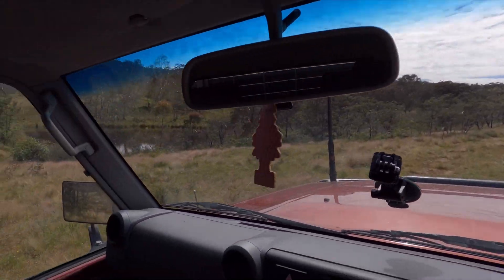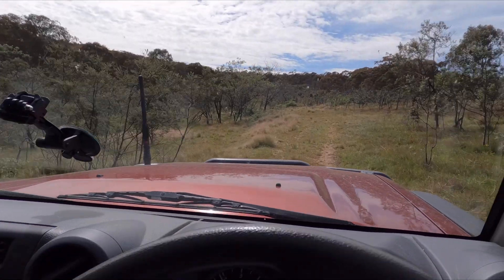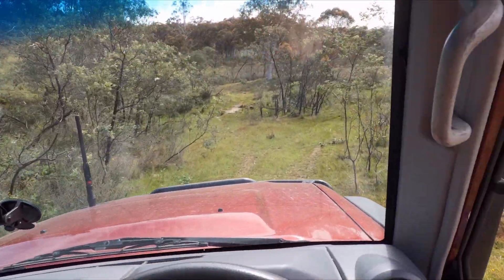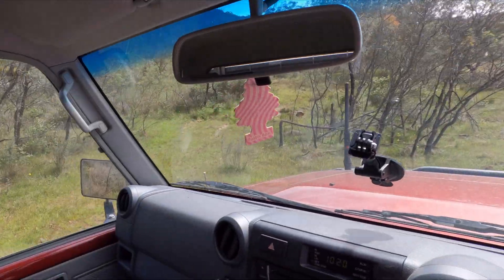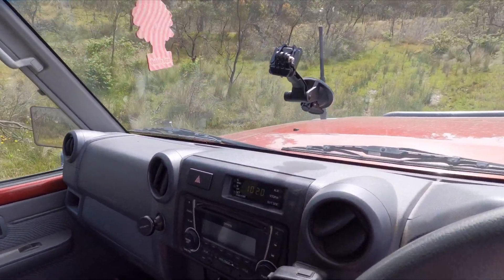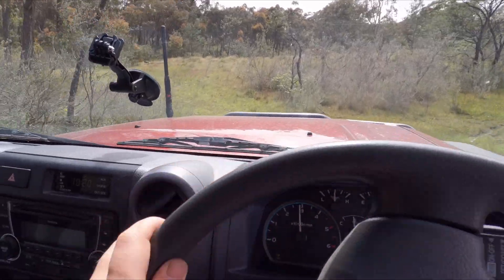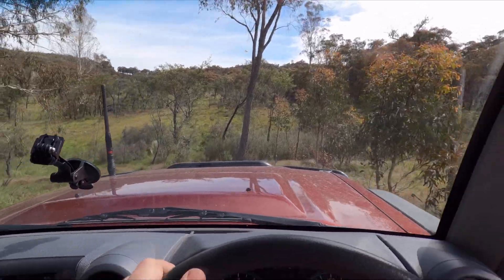We've got a nice little billabong there. In a minute we're going to cut down through here — it's very very slippery through here, especially when it's wet. That is a very deep hole or rut there; I haven't driven through that in a while because it's just gotten so bad. I would have gotten stuck there if I didn't have four-wheel drive.